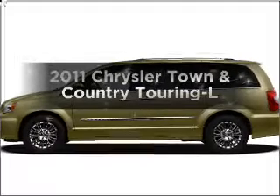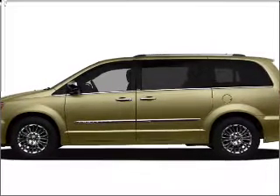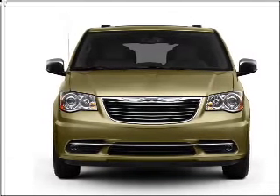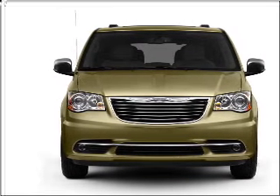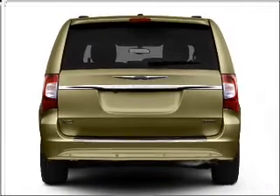Check out this 2011 Chrysler Town and Country — everything you need under one roof with this great vehicle. With a reliable six-cylinder engine connected to a smooth-shifting automatic transmission, stand out from the crowd with premium wheels.